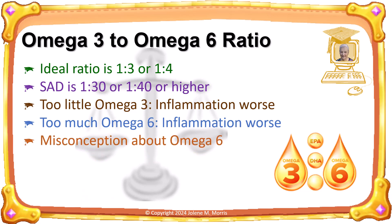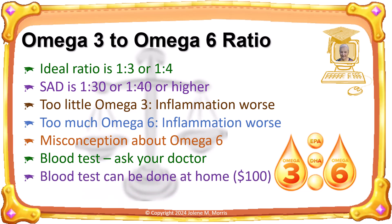There is a widespread misconception that omega-6 is bad and omega-3 is good. The truth is that we need them both, just in the proper ratio. You can get an omega blood test to determine your omega-3 to omega-6 ratio — ask your medical doctor. The ratio blood test can also be done at home; the necessary kit can be purchased on Amazon for about a hundred dollars. If you want more information about this at-home test, see the link in the video description below. Regardless of which way you go, you will want to discuss the results with a medical professional for advice on how to proceed.